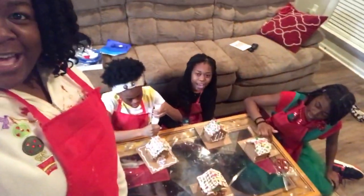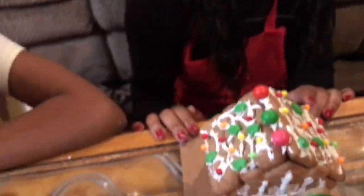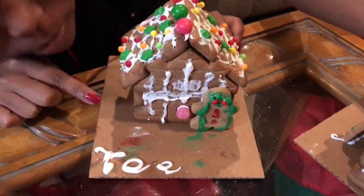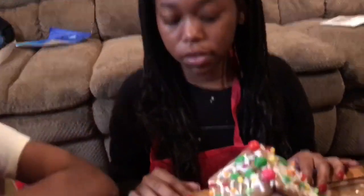All right guys, so we just finished making our gingerbread houses. So my gingerbread house is made of gum and candy and icing, and my soulmate — the gingerbread man soulmate — had to get eaten because she fell down the steps on her face. She was messed up in the face, but this is my gingerbread house and my gingerbread man!